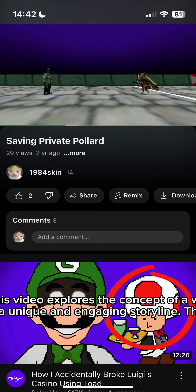Next up on our list at number 9 is Saving Private Pollen, an intriguing shift into the twisted mind of the creator of the video, Trench 303. This video explores the concept of a war-torn world where a lone soldier must navigate through a dangerous landscape in search of a mysterious character named Private Pollard. What makes this video so captivating is the way it weaves together elements of survival, mystery, and combat, all while maintaining a unique and engaging storyline.